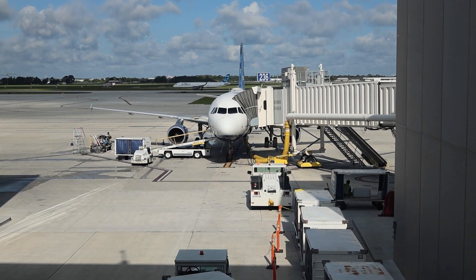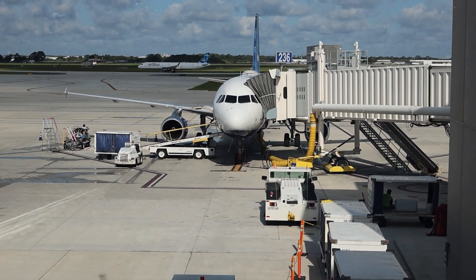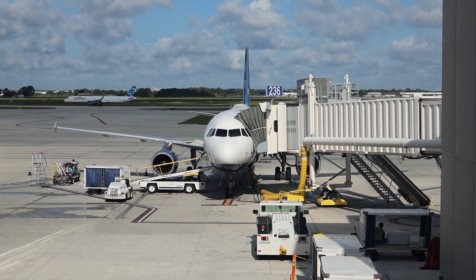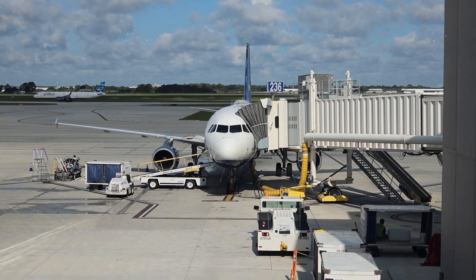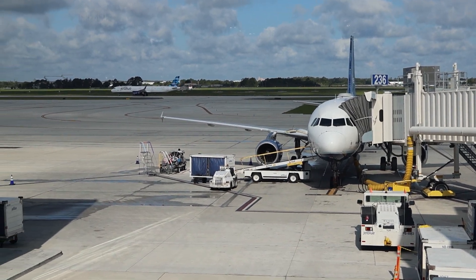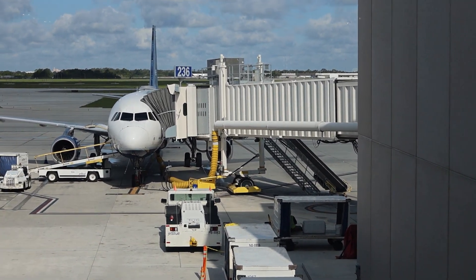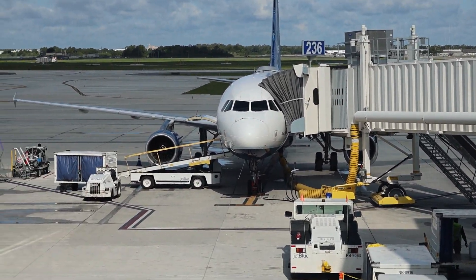Alright, we just made it to our gate — we're at gate 236 and it looks like our plane is here. I'm not sure why it's delayed; maybe there's like smoke issues in New York right now. Not too shabby of a gate — gate 236, we got JetBlue.